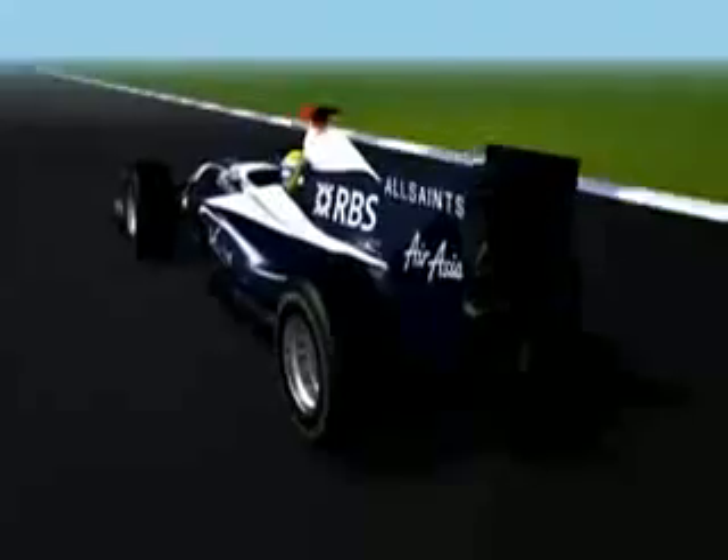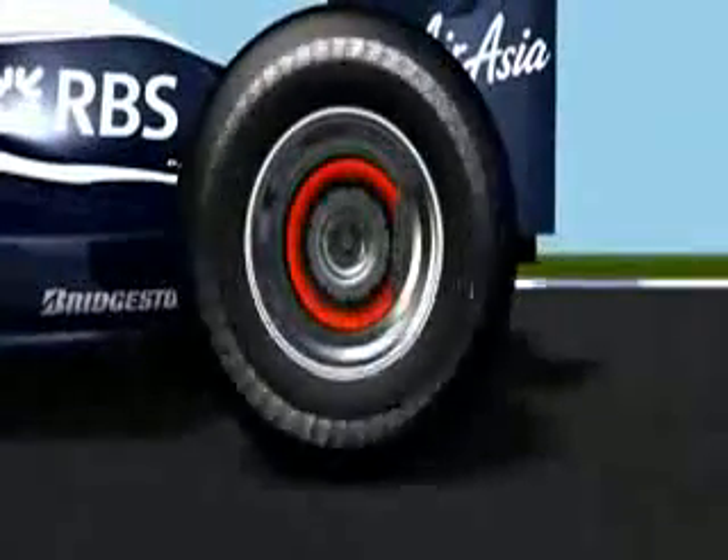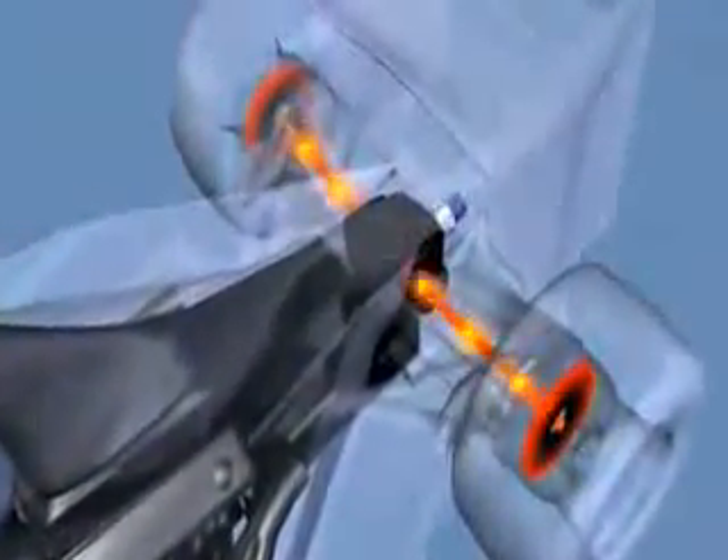The energy, instead of going in as friction on the rear brakes, is actually transmitted through the driveshaft and the gearbox into the electric motor, which is a motor-generator. So under braking it's a generator, taking power from the rear wheels, and under acceleration it acts as a motor.